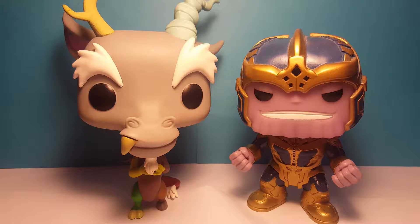Hello everybody and welcome back to another Shazakaza video. Today we're taking a look at our 5 inch pop collection. First we'll start with Discord, then we'll look at Thanos.